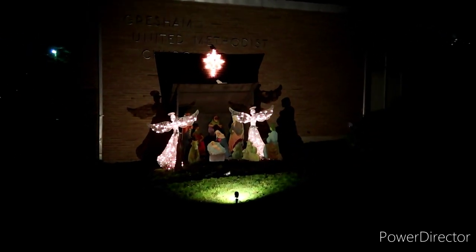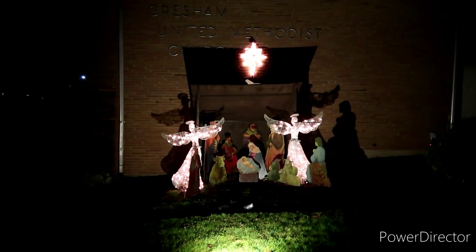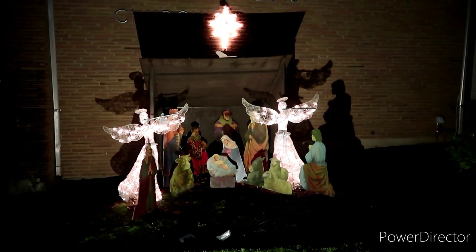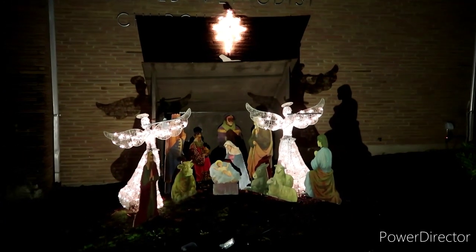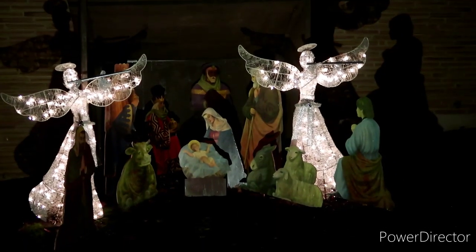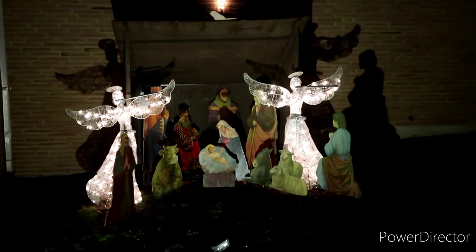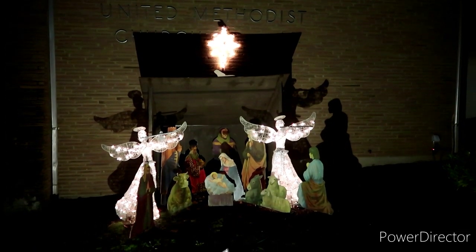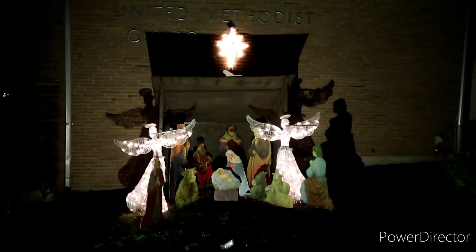Just got here in front of the church, and we saw this during the day, but look at this nativity scene right here — really pretty — with the angels and the star. Now that is very nice. I like the shadows too on the angels. Yep, that is pretty.